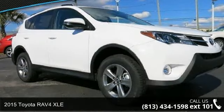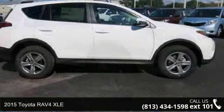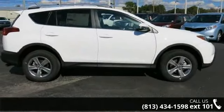Arrive in style with this 2015 Toyota RAV4 XLE. If you are looking for a first-rate auto, this one could be yours today.